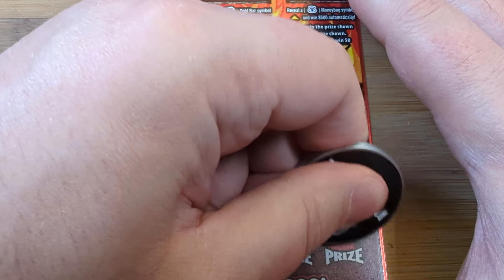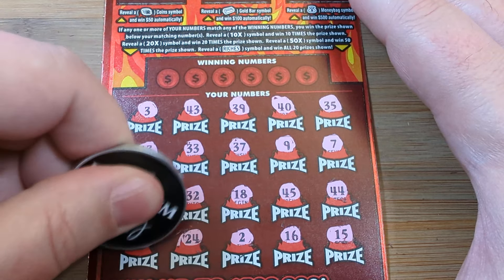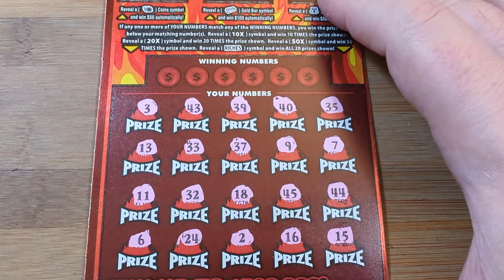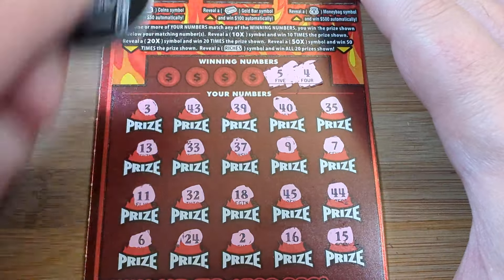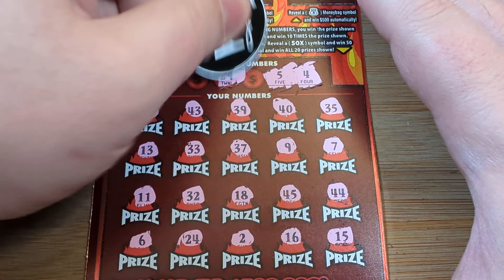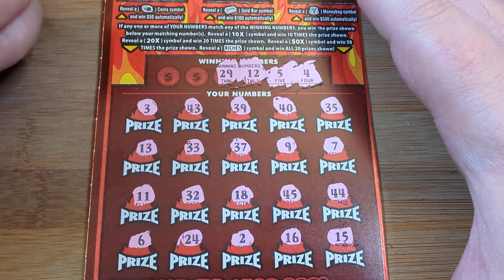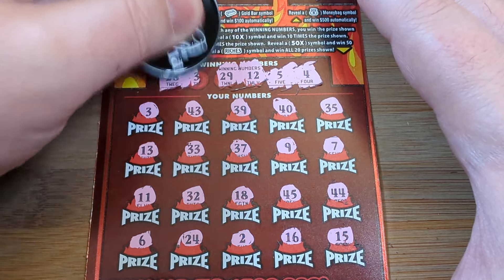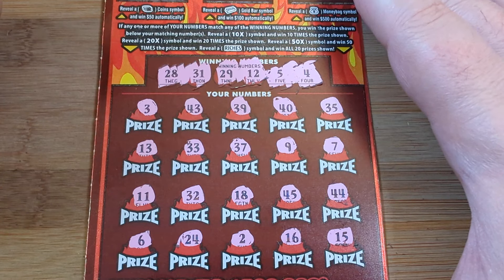Down to the bottom row: 15, 16, 2, 24, 6. No bonuses, no symbols. Checking for matches — 4 and 5, 29 and 12, 28 and 31. Nothing on ticket 38. Alright, 0 for 1.